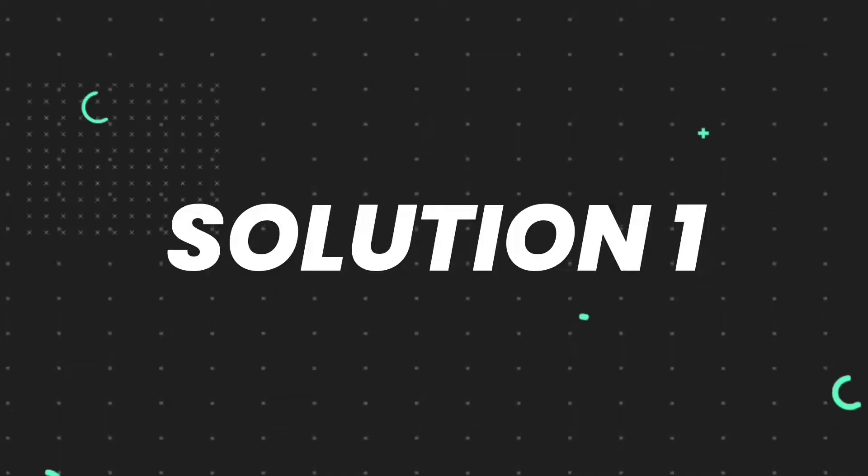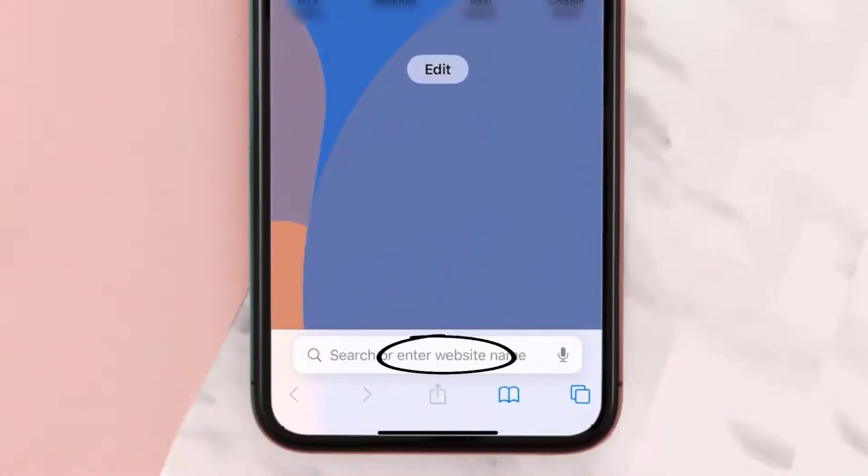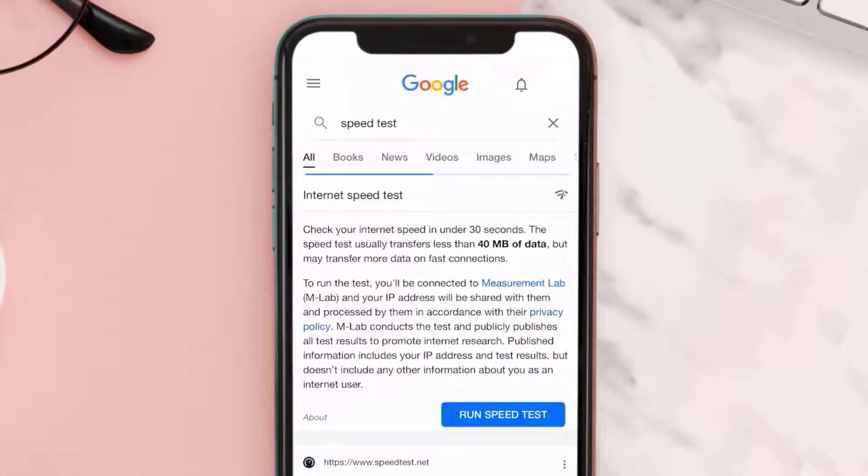You need to check your internet connection. To find out if you're connected to a strong internet connection, navigate to google.com on your browser and then search for speed test. On this page, tap on Run Speed Test.